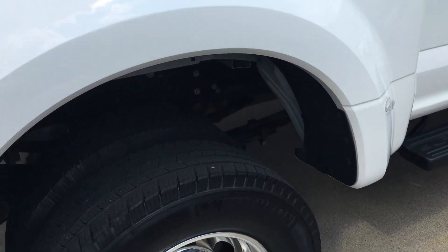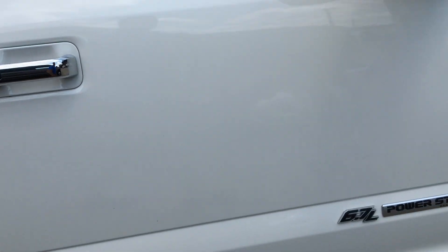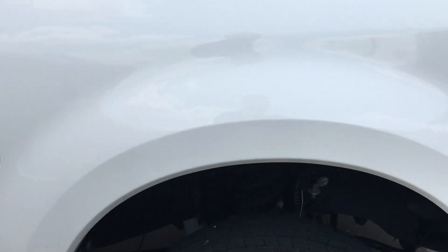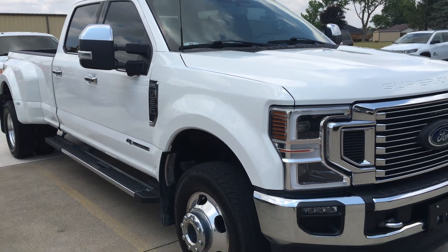Overall she looks pretty good. 20-inch wheels on the tires as well. No major damage or anything that I see. Everything looks pretty good on it. Any questions, or if you want more pictures or information, let me know.